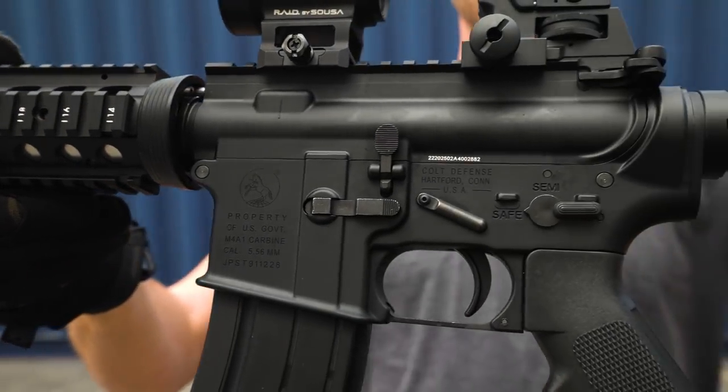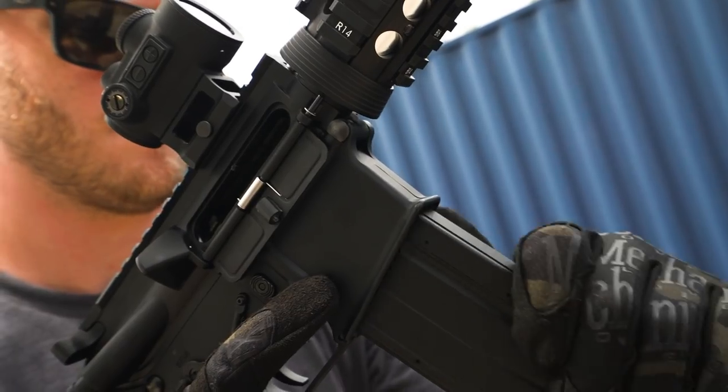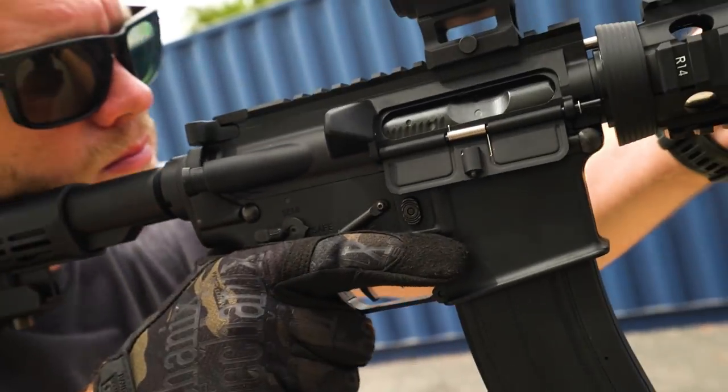The limited round count, the cycling mass, the recoil, and then there's the manual of arms, in which you've actually got to cycle the bolt to load the first round. It's rewarding, intoxicating, and fun.